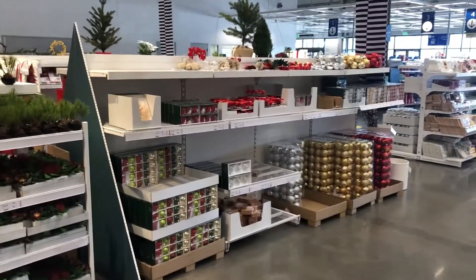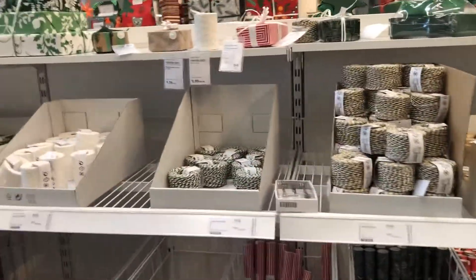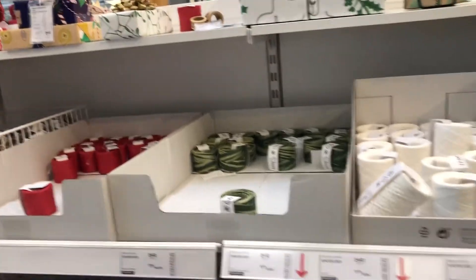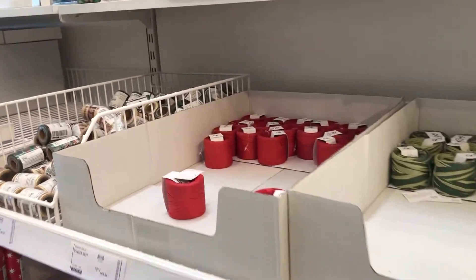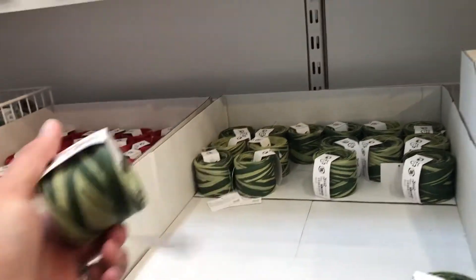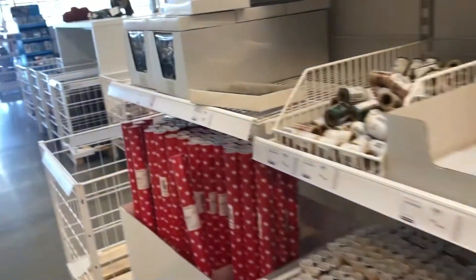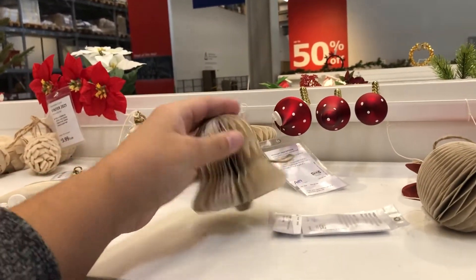They've got some potpourri, ornaments, and all the gift wrap you could ever want, plus twine. I love that dinosaur paper — you can see a baby dinosaur right there! They've also got washi tape, raffia in different colors, and then some wreaths up here that are kind of cardboard — those are super cute.